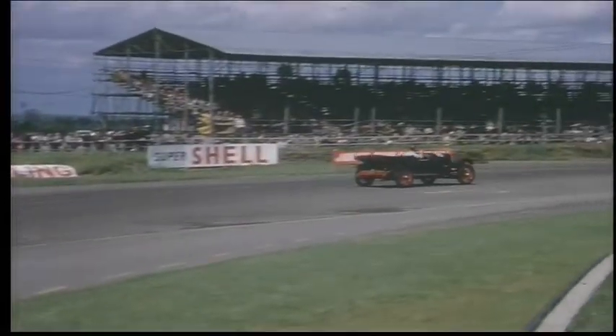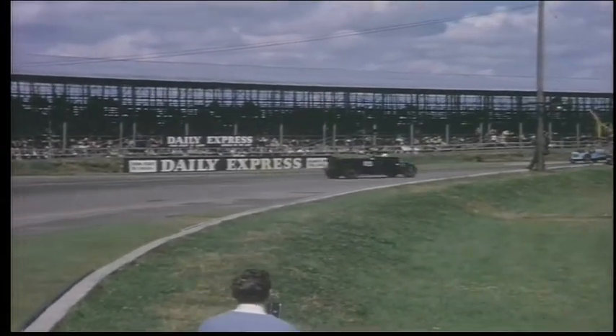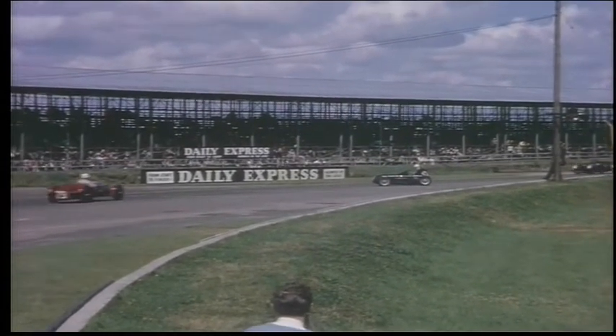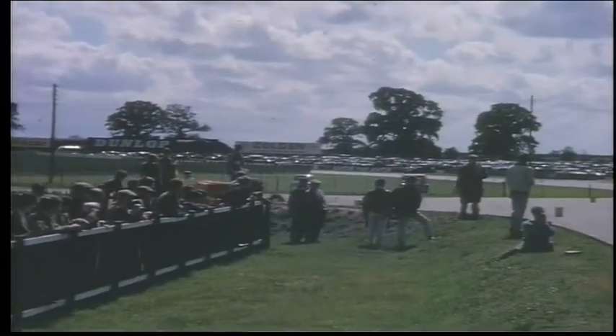There is a Lagonda on the edge round Woodcutt. Plenty to see, including a nice little spin at Woodcutt.